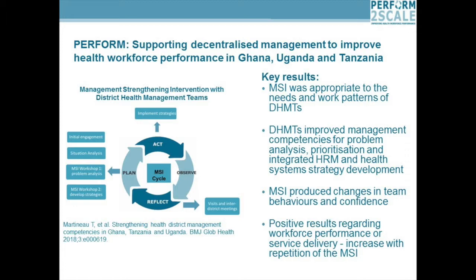This diagram here shows the intervention. Basically, it uses an action research approach. The research team worked with three DHMTs in each country to go through this process. The first bit is the planning stage, where we do an initial engagement with the district health management teams to explain the whole process. They then do a situation analysis within each district to find out what their problems are in terms of workforce performance or service delivery. They then go to a workshop where all three districts come together and do an in-depth problem analysis to work out the root causes of those problems, and then another workshop where they develop strategies to address those problems.